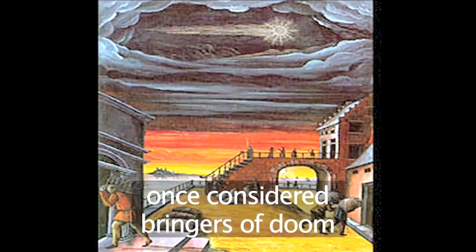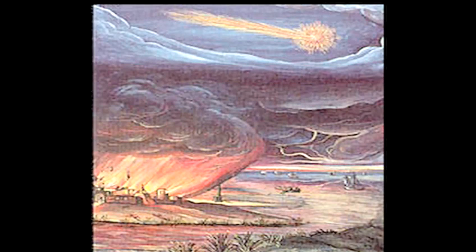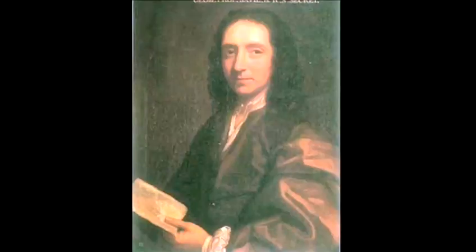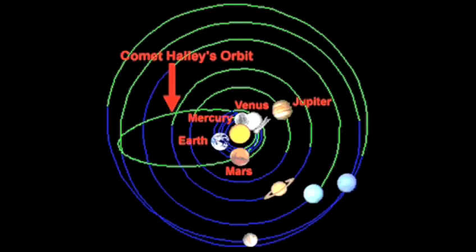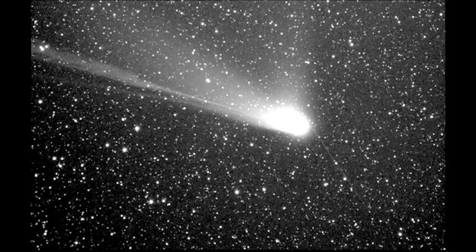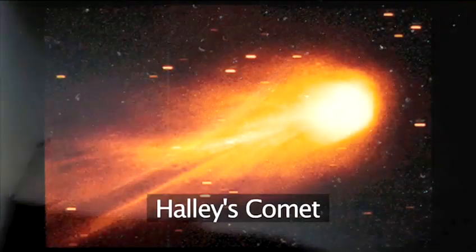Ancient civilizations sometimes believed that they were omens of doom. It was not until 1682 that the English astronomer Edmund Halley realized that the comet he was observing was the same one that had been seen every 76 years since 1066. He predicted its return in 1758 and it became known as Halley's Comet.